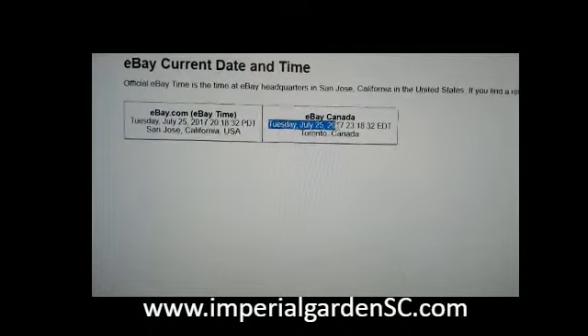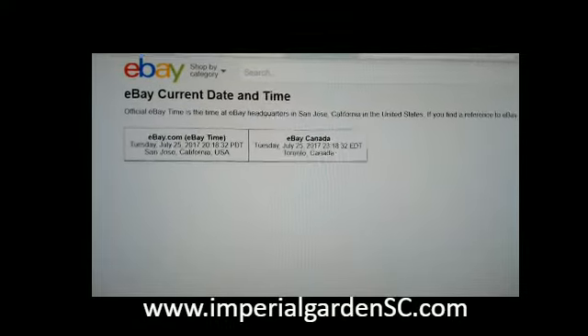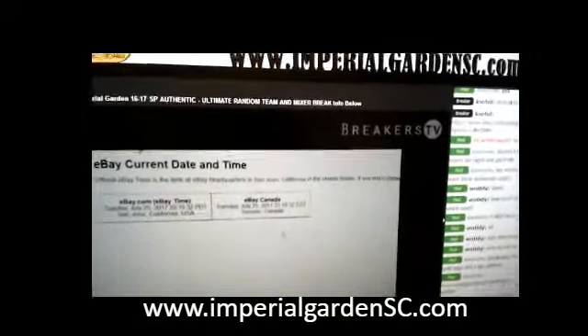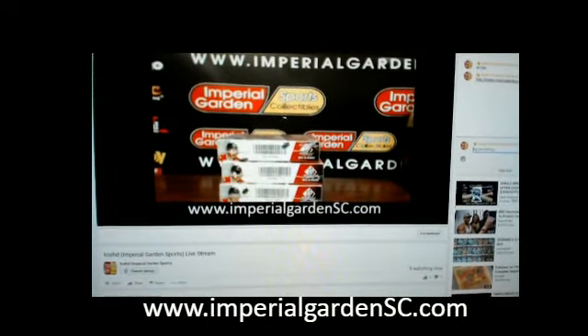Refresh — it's currently Tuesday July 25th at 11:18pm Eastern Time. We are live on Breakers TV and we are live on YouTube. Make sure to refresh now.